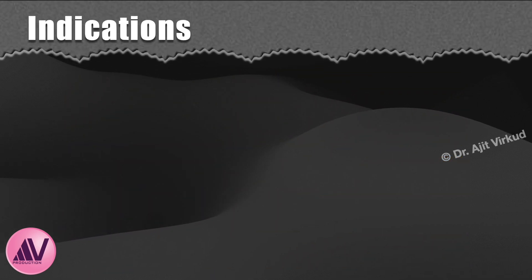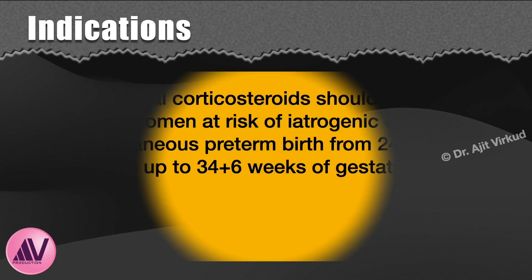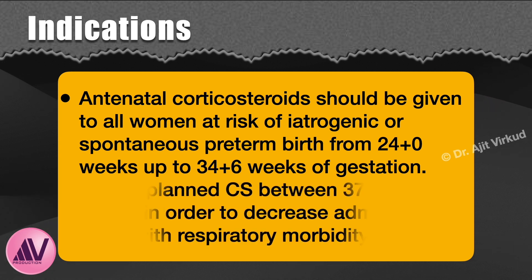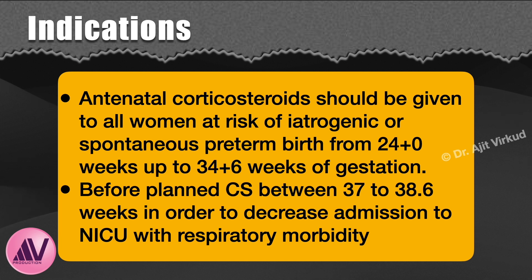Who should receive antenatal corticosteroids? Antenatal corticosteroids should be given to all women at risk of iatrogenic or spontaneous preterm birth from 24 weeks to 34.6 weeks of gestation. They should also be given before planned caesarean section between 37 to 38.6 weeks in order to decrease admissions to NICU with respiratory morbidity. The only risk of this recommendation is that it may reduce educational attainment at school age.